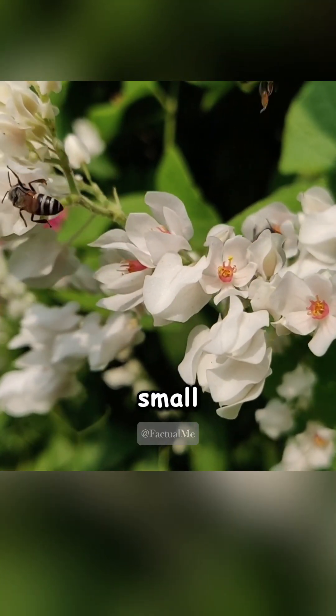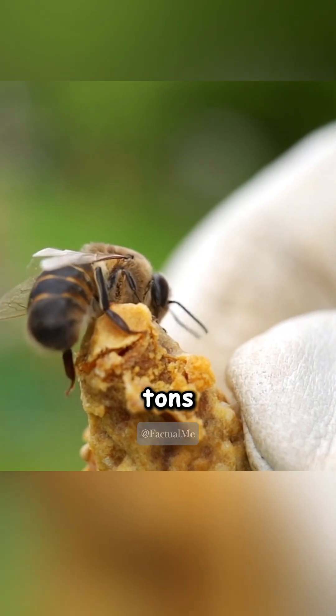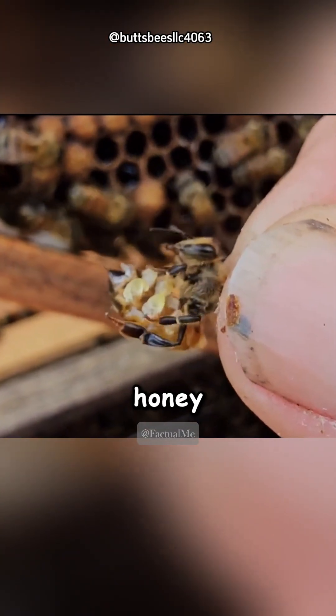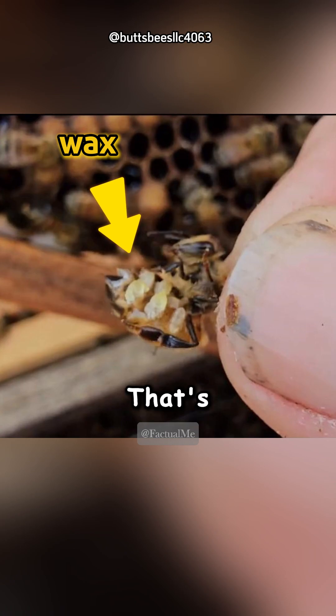Wax production is no small task. Worker bees need tons of energy to produce it. Some studies say they have to eat 8 ounces of honey just to make 1 ounce of wax. That's a lot of effort.